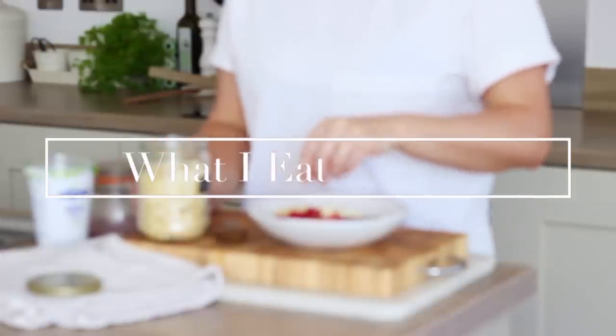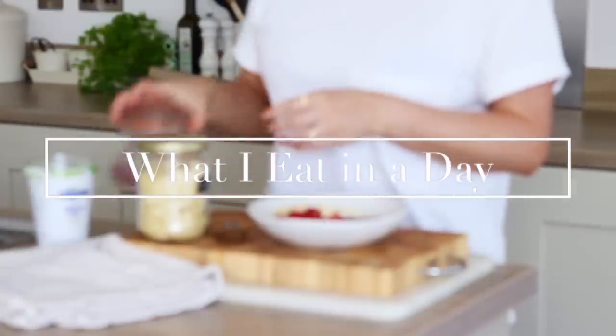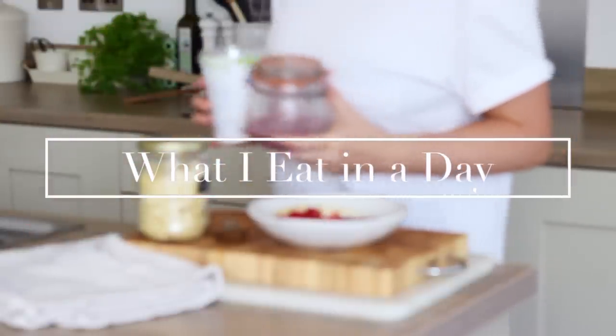Hi everyone, welcome back to my channel and to a new video. I'm sharing another what I eat in a day today with some easy everyday recipes.